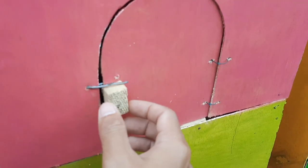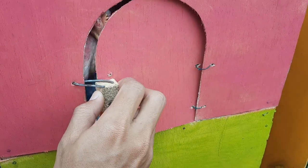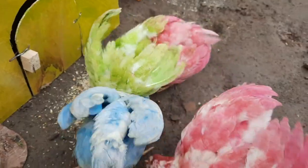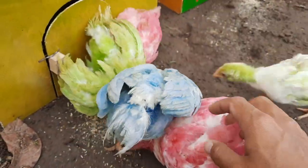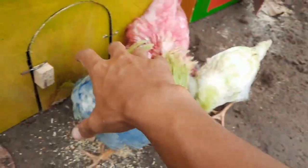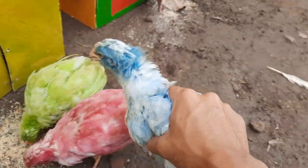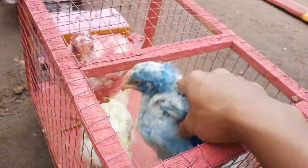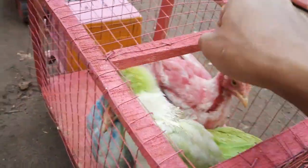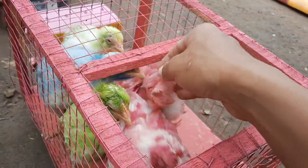Kita buka saja rumah berwarna pink ini. Satu, dua, tiga, teman-teman. Ini ada si ayam berwarna warni, teman-teman. Kita masukkan satu per satu. Ini berwarna hijau. Dia besar sekali, teman-teman. Ini berwarna hijau lagi. Ada berwarna merah, teman-teman. So amazing.